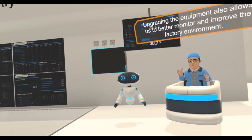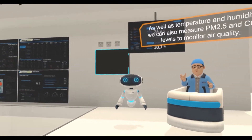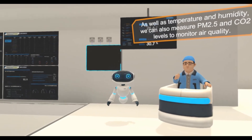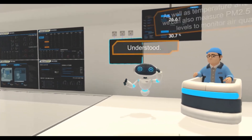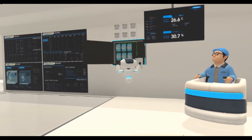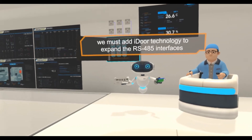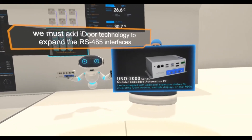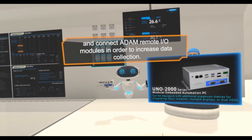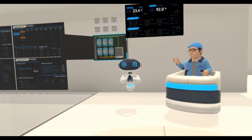Upgrading the equipment also allows us to better monitor and improve the factory environment. As well as temperature and humidity, we can also measure PM2.5 and CO2 levels to monitor air quality. Since the system COM port is already being used, we must add iDoor technology to expand the RS485 interfaces and connect remote I/O modules in order to increase data collection.